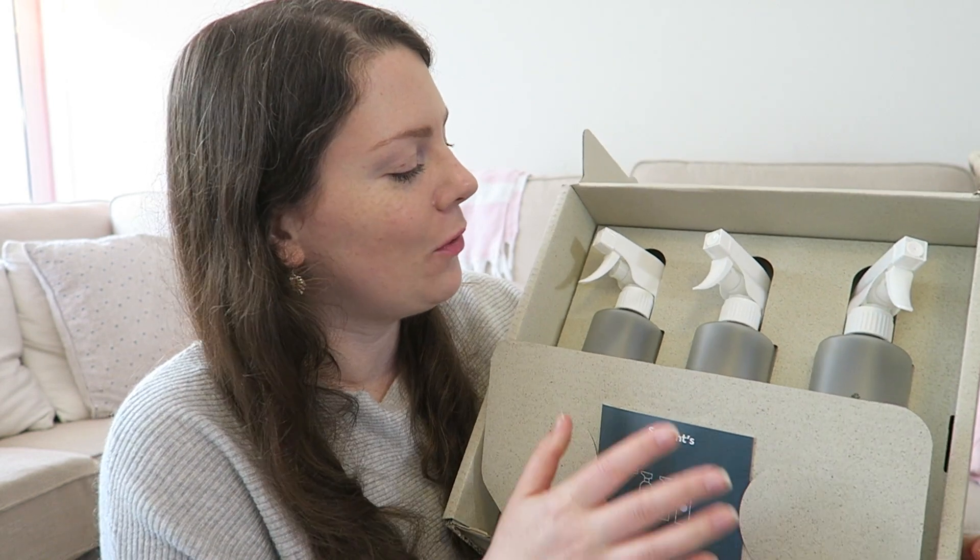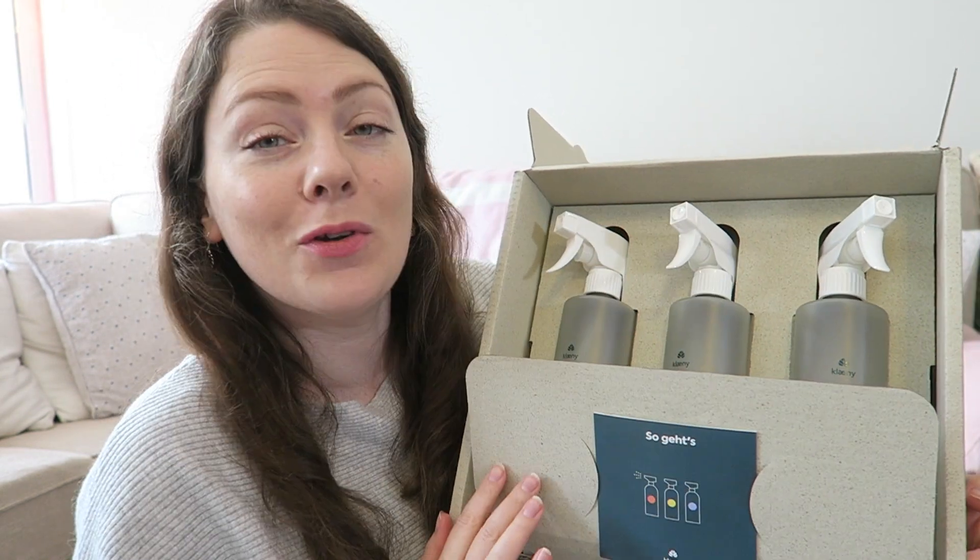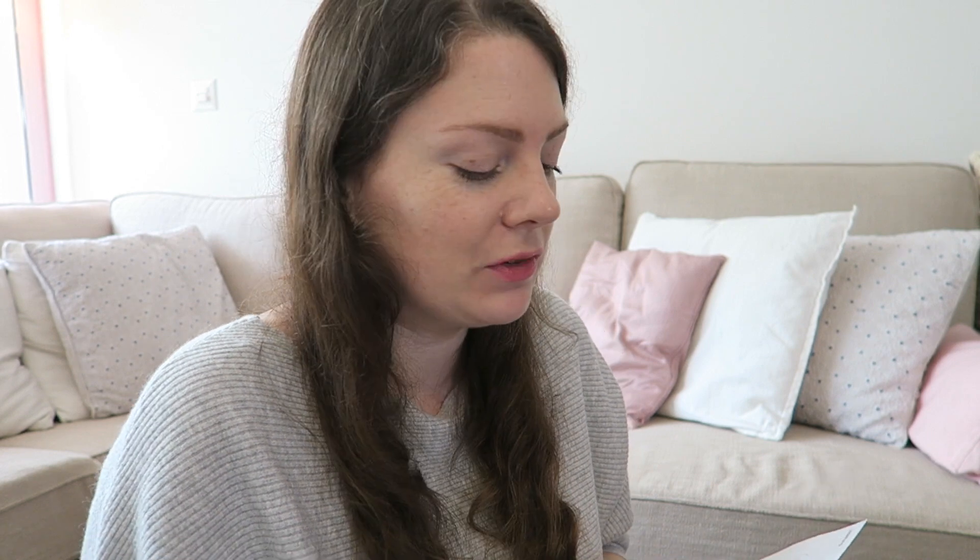They sent me the kit so I could present it to you. Beyond the zero-packaging aspect, there's also the fact that these products are genuinely respectful of our health and the environment. They're made in Germany, biodegradable, vegan, free of microplastics — in short, a clean composition, which I also verified by checking the ingredients.